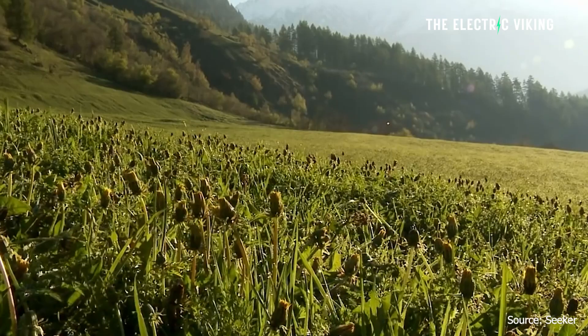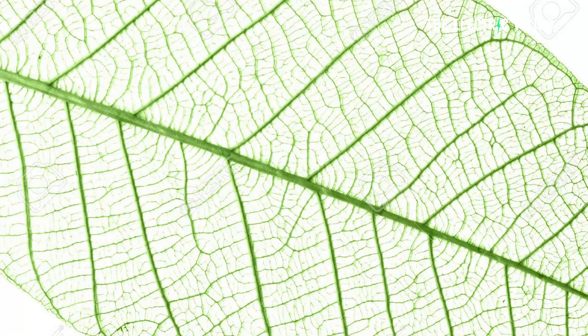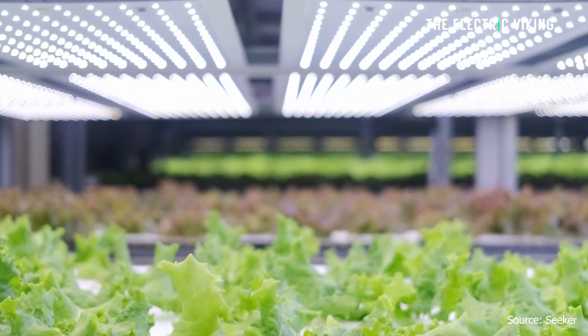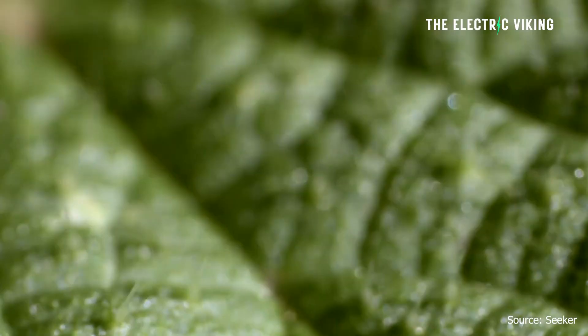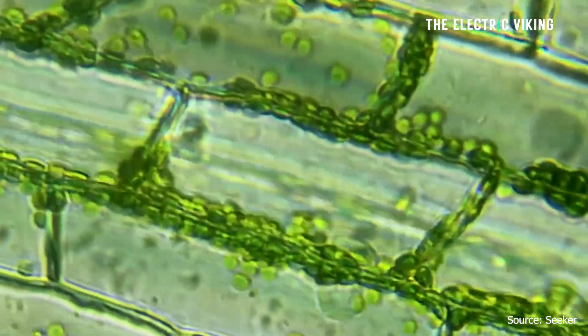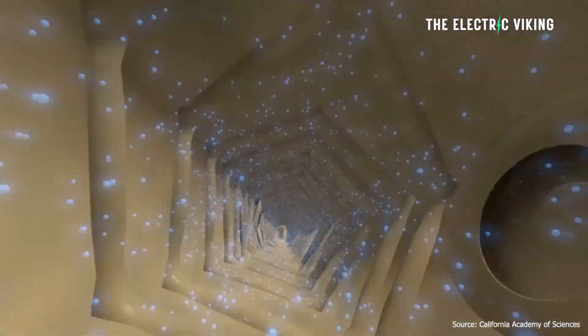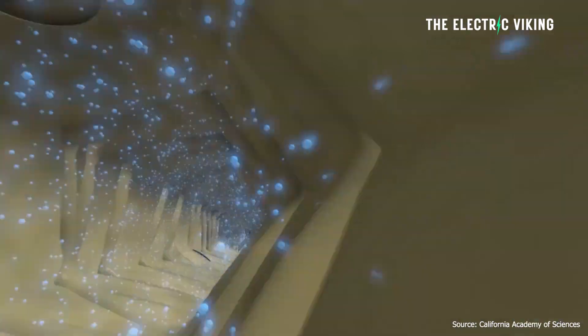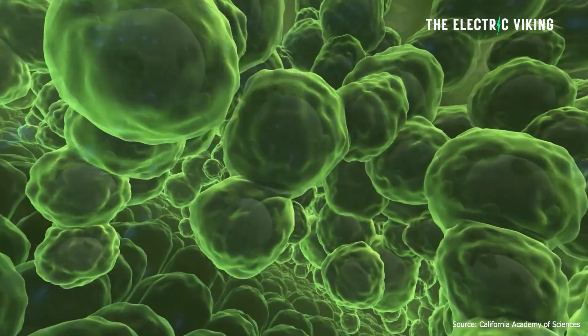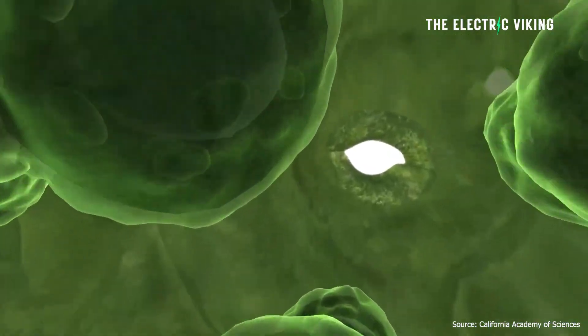So why would you want a solar leaf? A primary part of the success of the leaf is tied to the transpiration feature found within this new technology. Transpiration is a system most commonly seen in plants, used to move water from the roots to the leaves, allowing the leaves to cool themselves. By mimicking this feature, the researchers say that their solar leaf can passively cool itself.